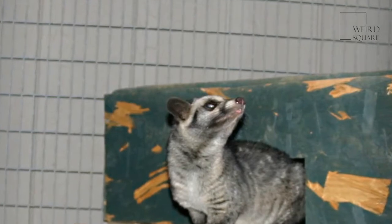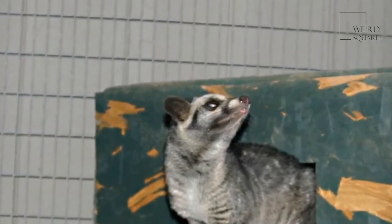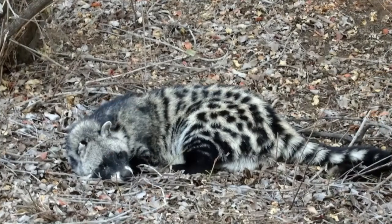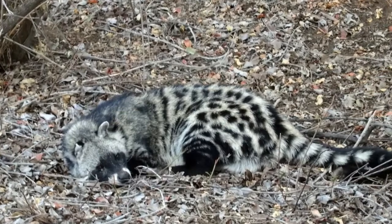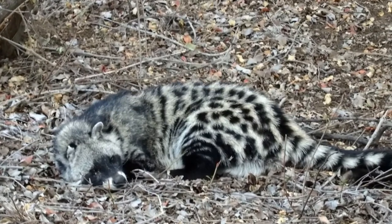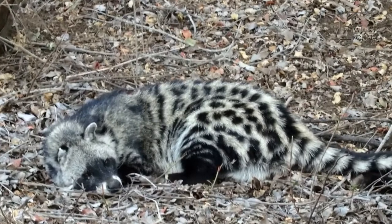Today, few perfumes still contain actual musk from the glands of an African civet, as many scents today are easily reproduced artificially. Although it is a protected yet not an endangered animal, the African civet populations have also been severely affected by human hunters, who hunt these little carnivores to simply add their skin to the trophy cabinet.